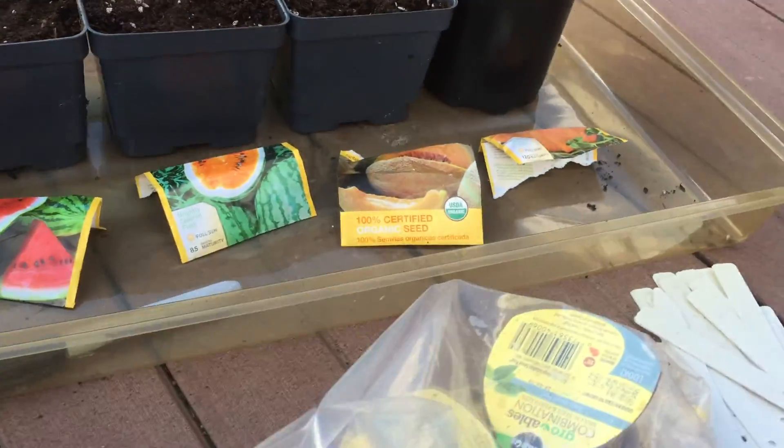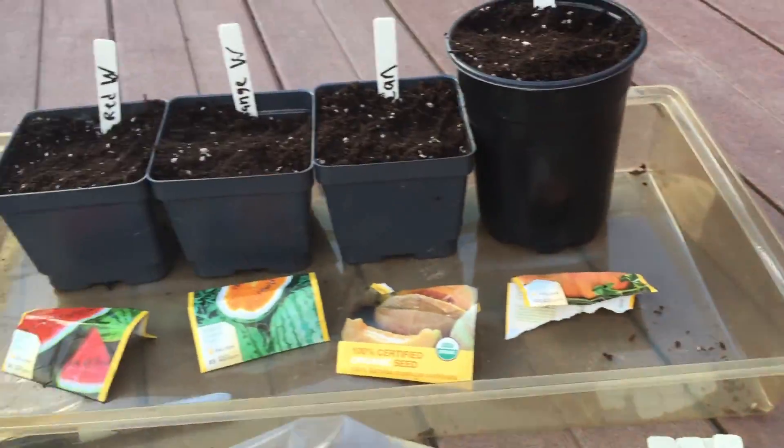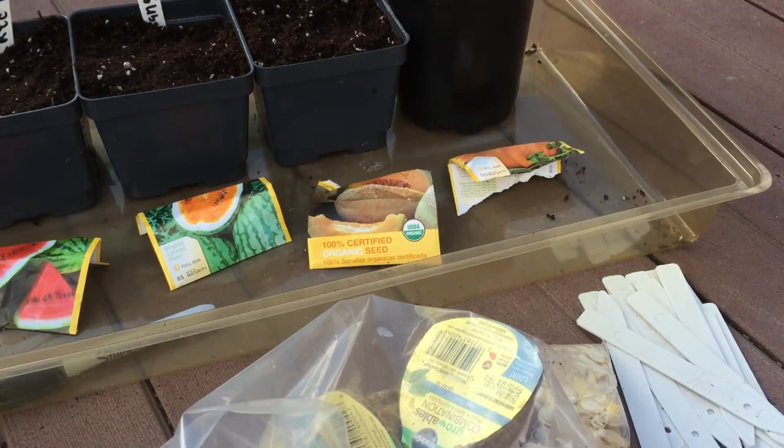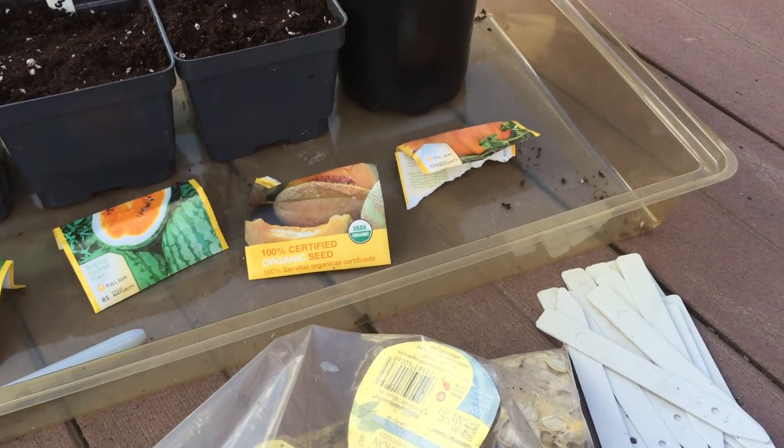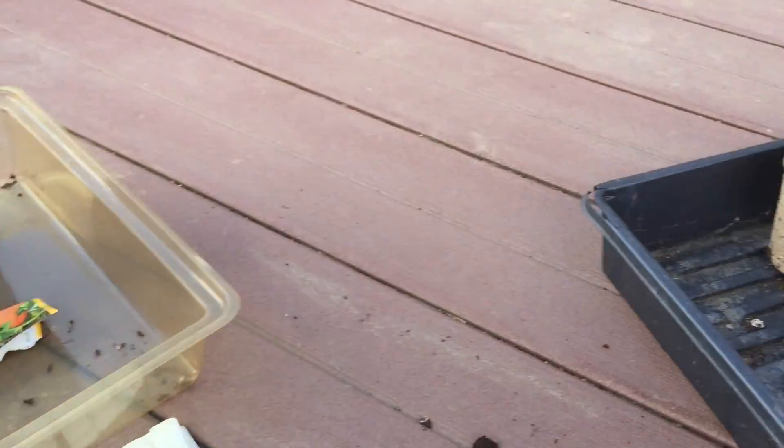The garden begins now. I'm planting my seeds — it's probably a month before we actually plant them into the garden. Right now I think it's April 26th or April 27th, so I'm going to get ready.